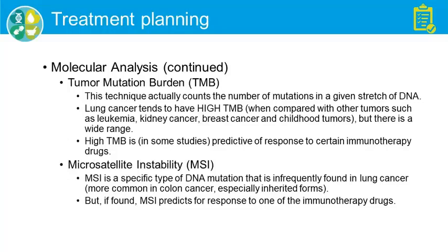Two updates from just the last couple of years: one is tumor mutation burden, or TMB. This is a technique where they actually count the number of mutations in a given stretch of DNA. Lung cancer tends to have high TMB compared to other tumors like leukemia or childhood tumors, and in some studies this seems predictive of response to immunotherapy drugs.